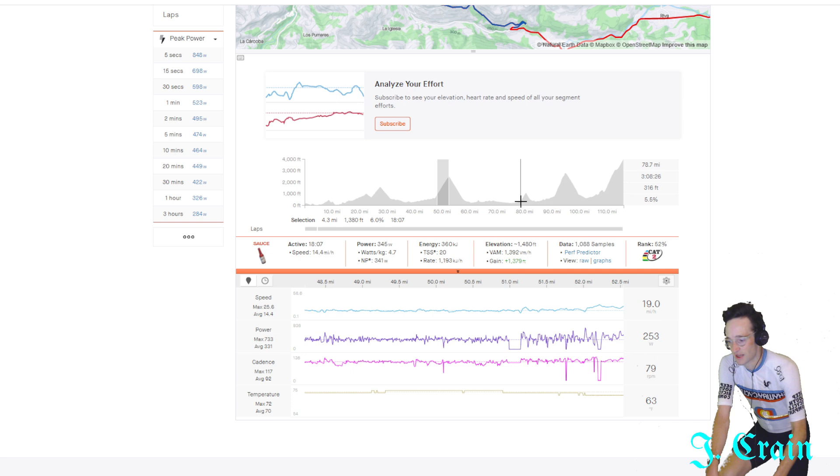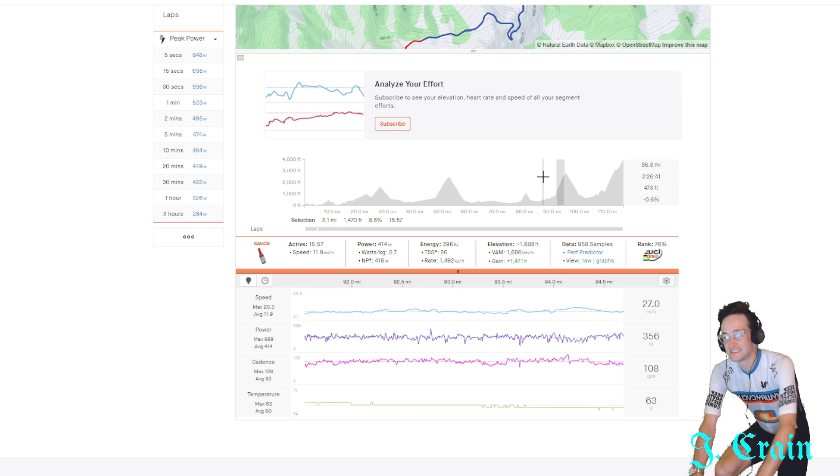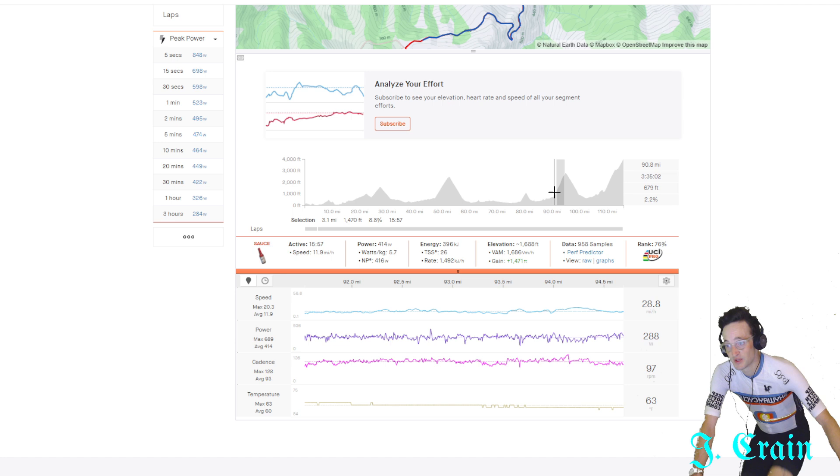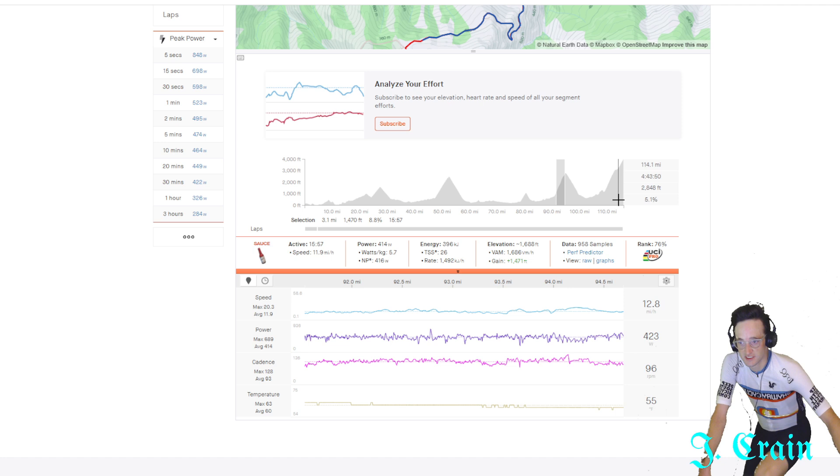He did what would be a power best for me as a decent Cat 2. There's a little ramp — almost five watts per kilo again — and that one he's three hours in. Then 5.7 watts per kilo for 15 minutes, beginning three and a half hours into the stage. And this is not even the effort that won him the race — this was just to stay in that group.